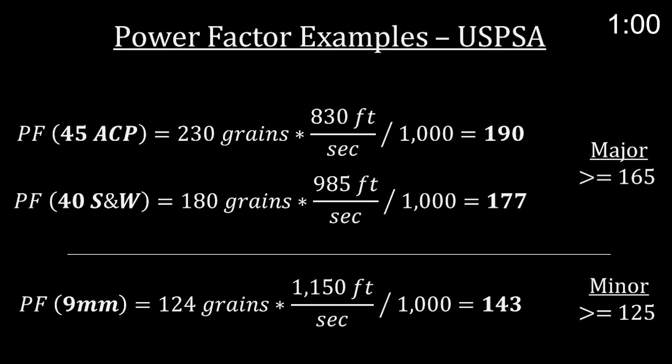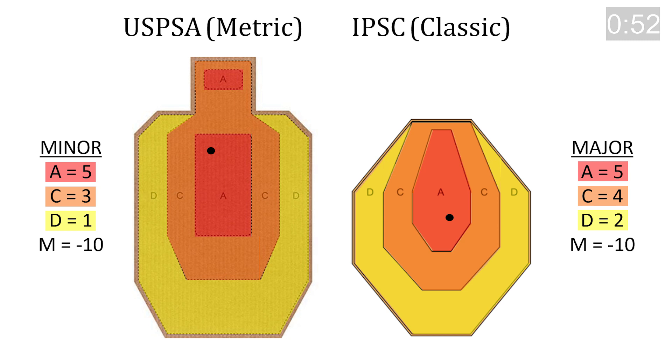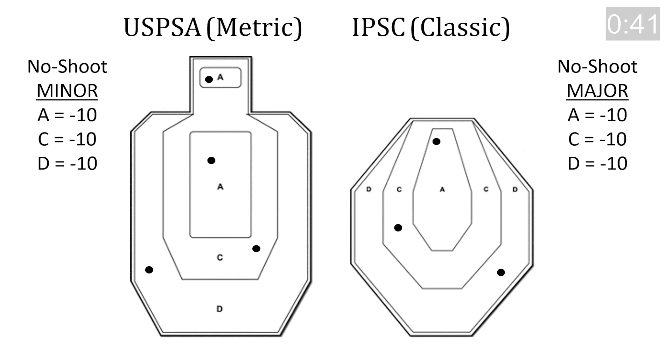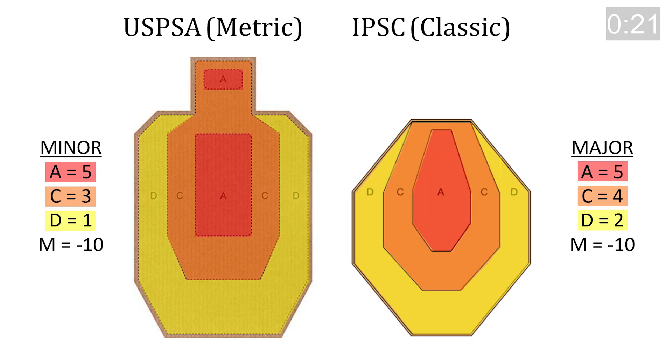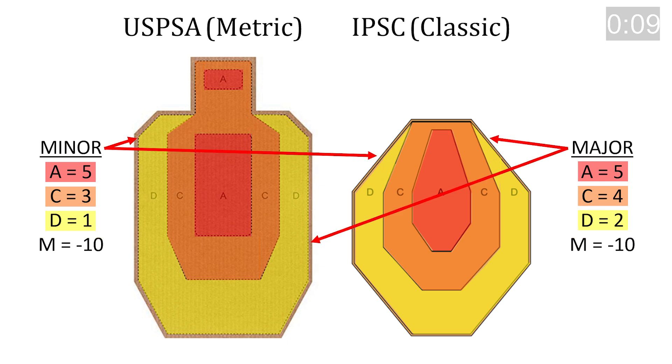Back to scoring: steel and alphas are the same for minor or major — 5 points each. Misses are the same at minus 10. A hit on a no-shoot — if you hit the white targets — is minus 10 for each hit regardless of the scoring zone. So if you shot up no-shoots as shown, you'd have minus 40 points on the left target and minus 30 on the right. It's only Charlies and Deltas on the brown targets that differ: Charlies are 3 points for minor and 4 for major; Deltas are 1 point for minor and 2 for major.